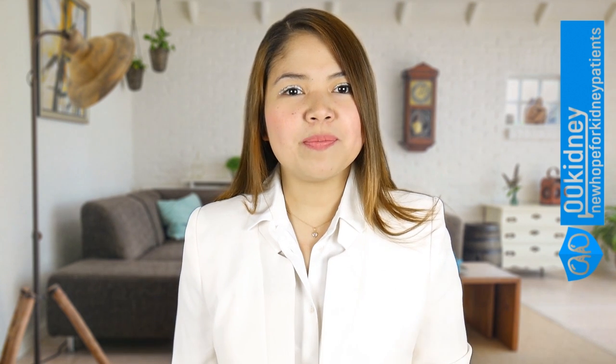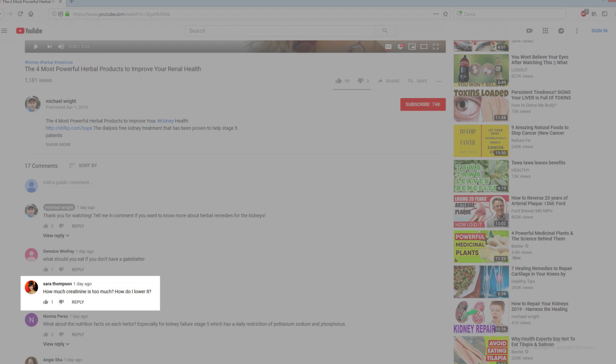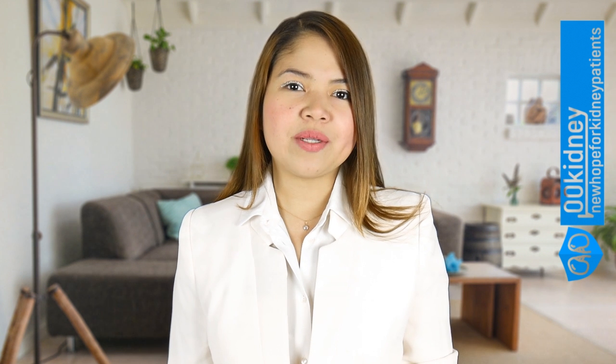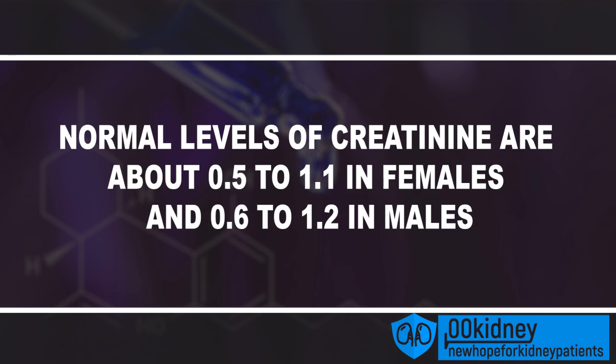In my video 'The 4 most powerful herbal products to improve your renal health,' Sarah Thompson asked: How much creatinine is too much? How do I lower it? The normal levels of creatinine in the blood are about 0.5 to 1.1 mg/dL in females and 0.6 to 1.2 mg/dL in males.